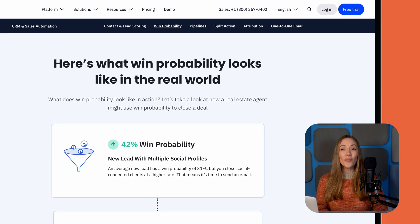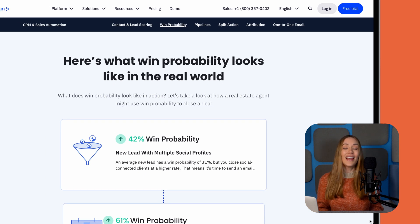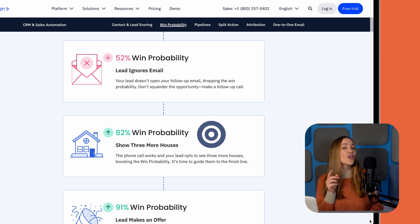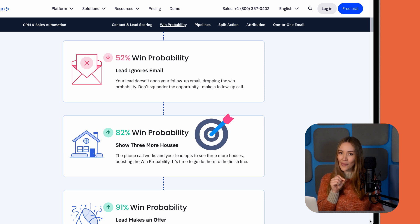For those of you in sales, win probability is like a crystal ball. It analyzes your past data to predict which deals are most likely to close, so you can focus your time on the high potential leads.